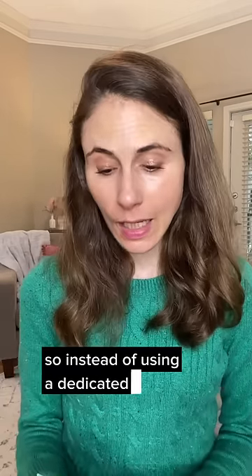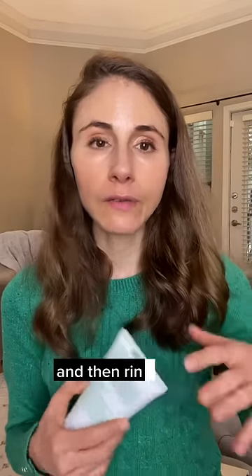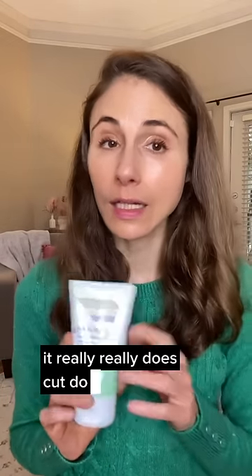So instead of using a dedicated deodorant, I just take a little of a benzoyl peroxide wash like this one from Differin or Panoxyl, lather it there, let it sit on the skin for a few minutes, and then rinse it off. It really, really does cut down on body odor.